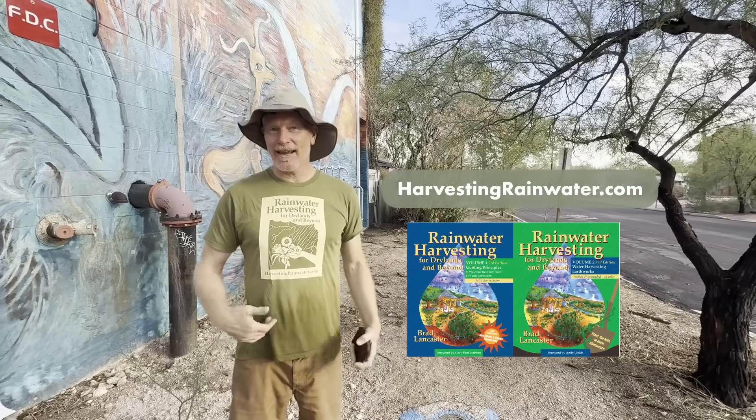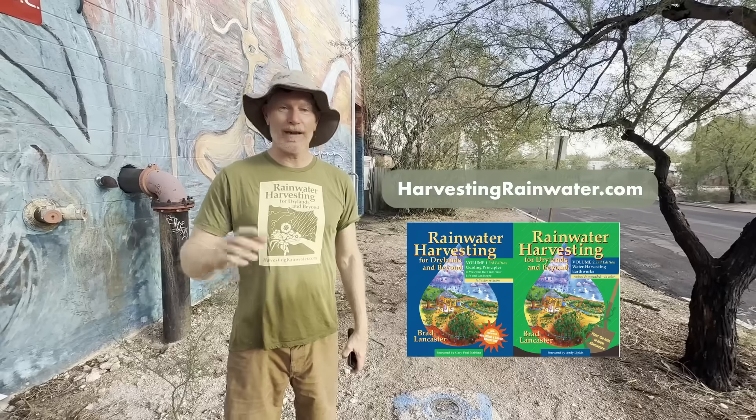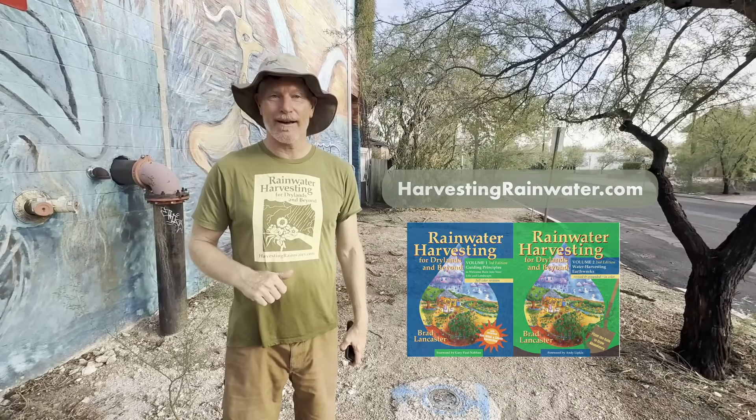If you want to get more information on how to do this, check out my books — Rainwater Harvesting for Drylands and Beyond — available at a deep discount at harvestingrainwater.com.